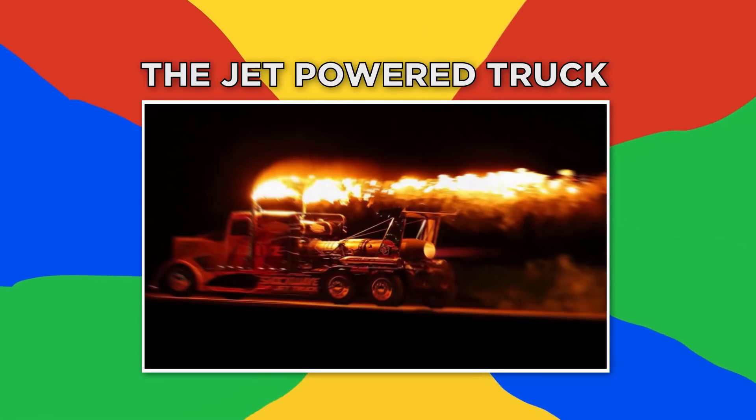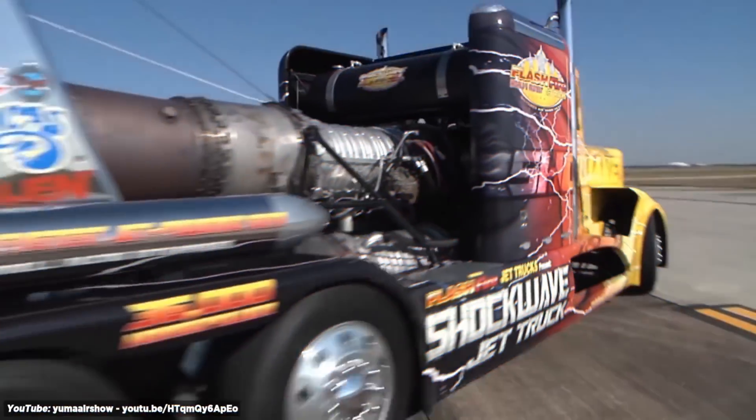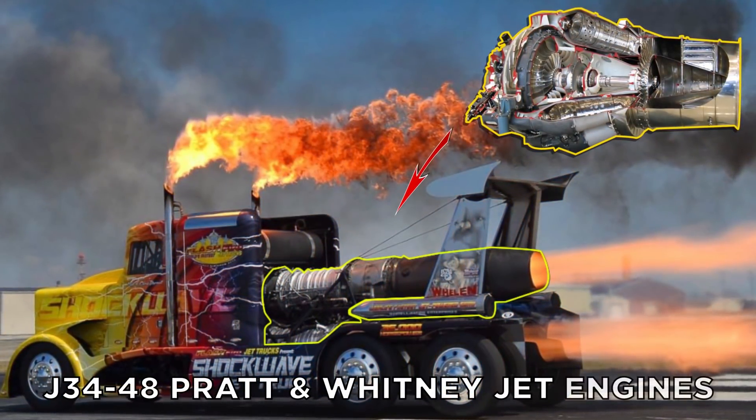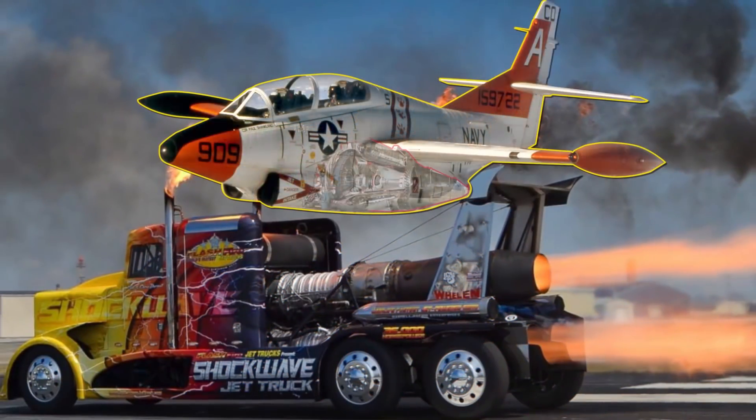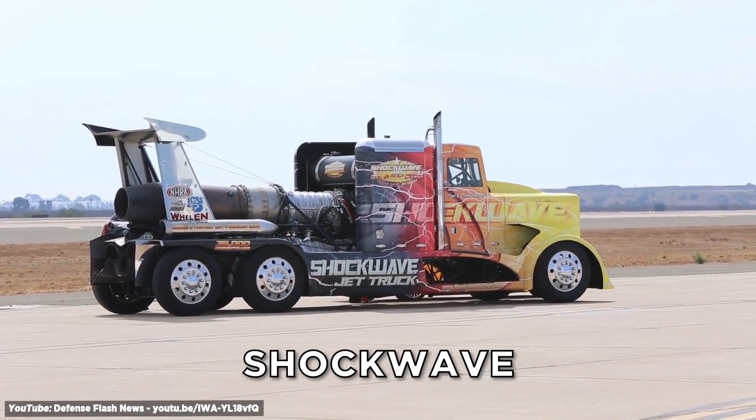Number four, the Jet-Powered Truck. A truck with a jet engine? Not just one, not even two — this terrific truck has three jet engines. These J34-48 Pratt & Whitney jet engines usually power a US Navy T2 Buckeye. No wonder this semi-truck is appropriately named Shockwave.